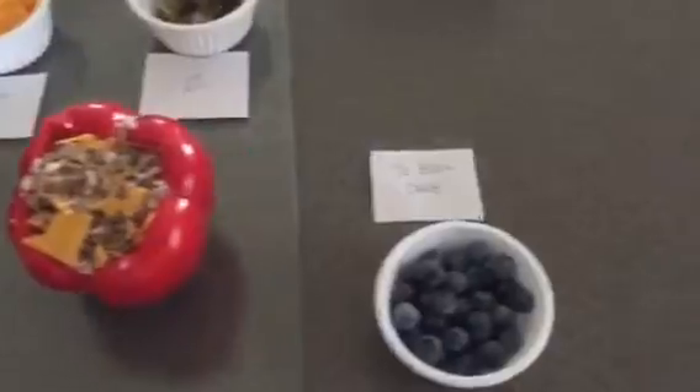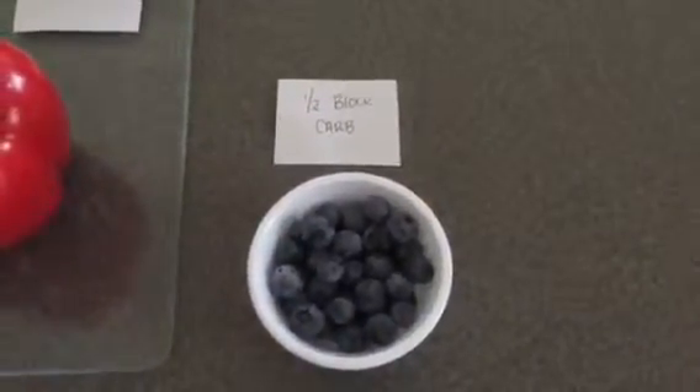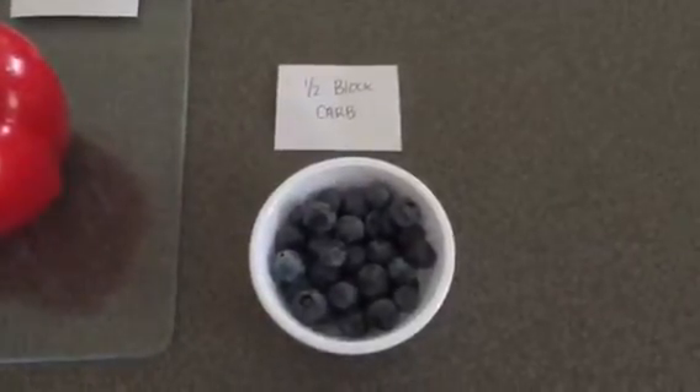So as my dessert, I'm going to do half a block of carbs from blueberries, and I'll probably have a spoonful or two of peanut butter to equal my fat blocks — because that's kind of like dessert for me.